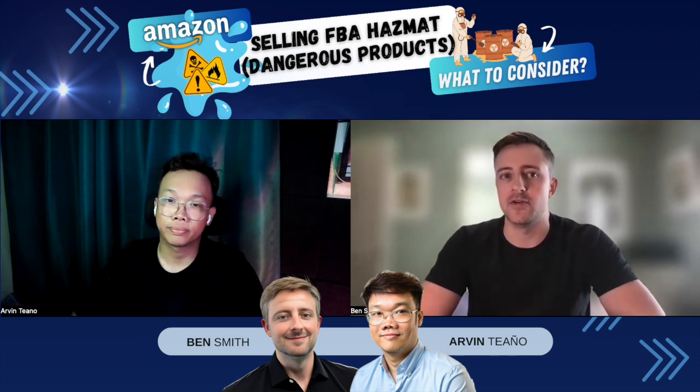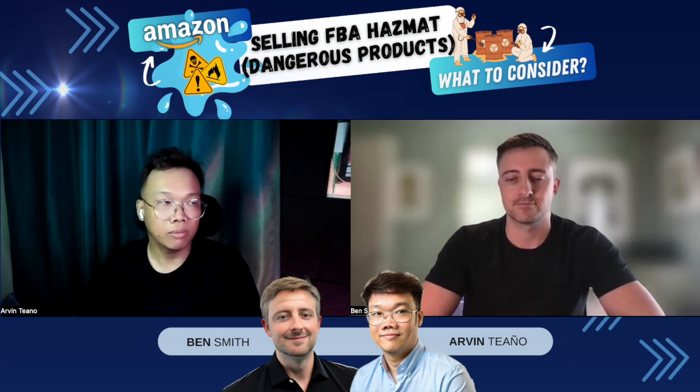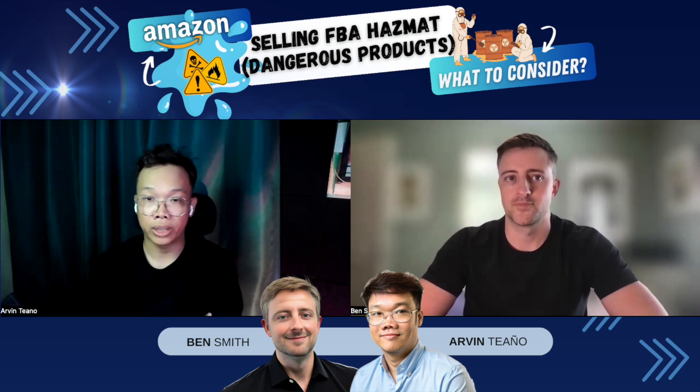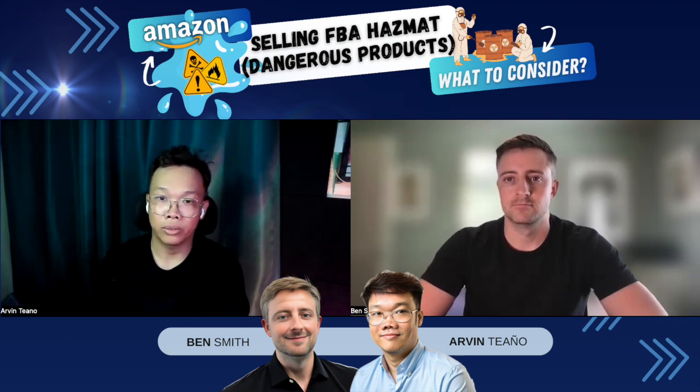We're back for another one. Today we're talking about hazardous goods and hazardous materials. Can you start us off with what hazardous goods are and some talking points on selling hazmat products on Amazon? Hazardous products usually contain fluid or flammable materials. Amazon has separate storage for flammable products, and they will audit your products to determine if you can send them to FBA. If not, you either won't be allowed to send the product or you'll have to fulfill it yourself via merchant fulfillment.